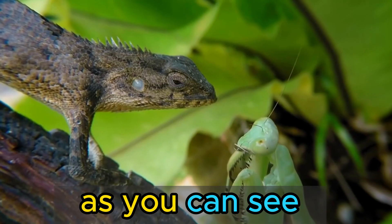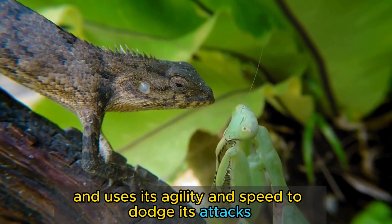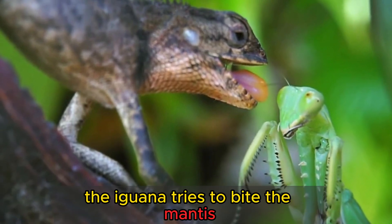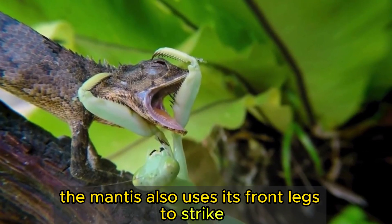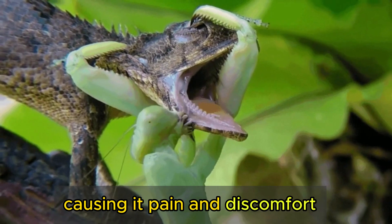As you can see, the mantis is not afraid to challenge the much larger reptile, and uses its agility and speed to dodge its attacks. The iguana tries to bite the mantis, but the insect is too quick and nimble. The mantis also uses its front legs to strike the iguana's eyes and mouth, causing it pain and discomfort.